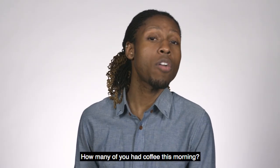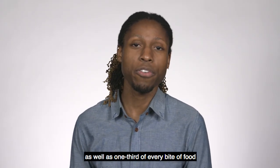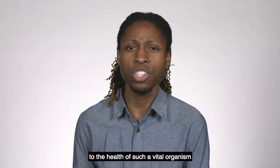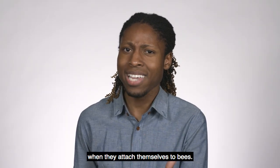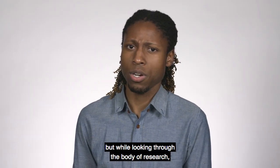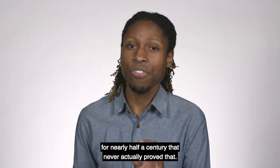How many of you had coffee this morning? You have honeybees to thank for that, as well as one-third of every bite of food that reaches your mouth. So it may surprise you to find out that, with Varroa being so important to the health of such a vital organism, we don't know what they're eating when they attach themselves to bees. It's been accepted as axiomatic that Varroa feed on the bees' blood, but while looking through the body of research, I found that we've been citing a study for nearly half a century that never actually proved that.